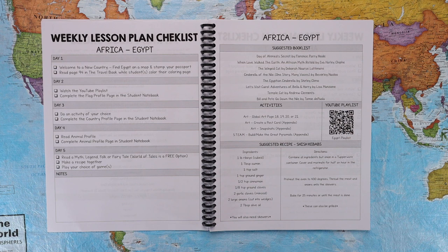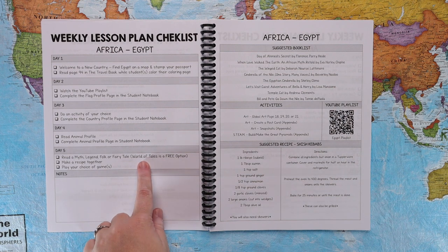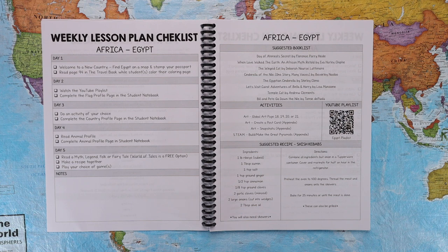On day two, they will watch the YouTube playlist — which is linked for convenience — covering things like introduction to the country, more on the animal, the landmark, national anthems, and geography. They also complete the flag profile page in the student notebook. On day three, they do an activity of their choice and complete the country profile page. On day four, they read the animal profile and complete the animal profile page. On day five, they read a myth, legend, folktale or fairy tale, make a recipe together, and play a game.